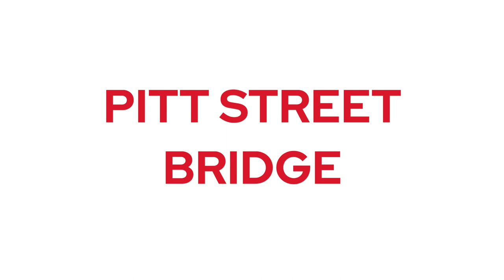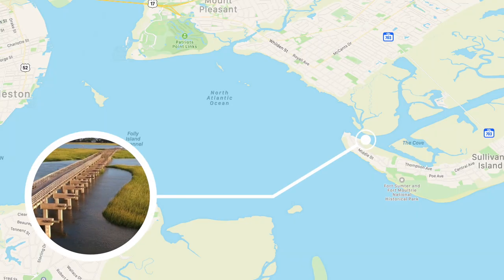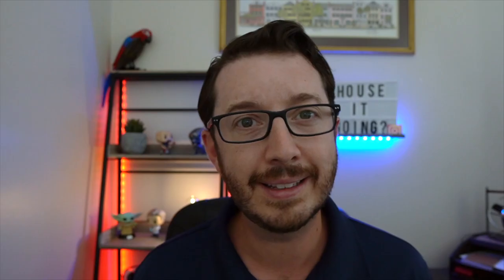The next spot is still right there in Mount Pleasant, and that is the Pitt Street Bridge. With peaceful views of the Charleston Harbor, it makes this a great place to throw out some lines, hang out with some pals, or your four-legged friends, because it is dog-friendly. Normal hours are sunrise to sunset, and a pro tip is to get there at high tide or as the tide is coming in for the best fishing.